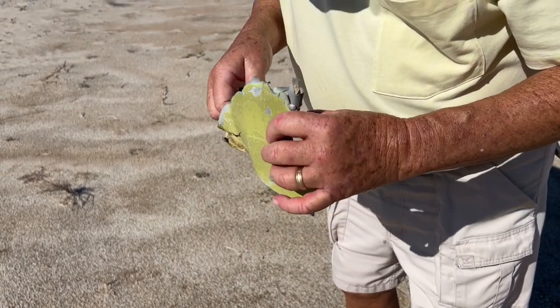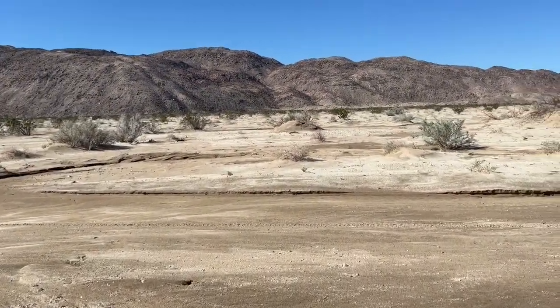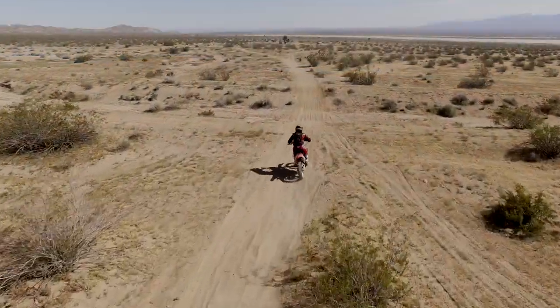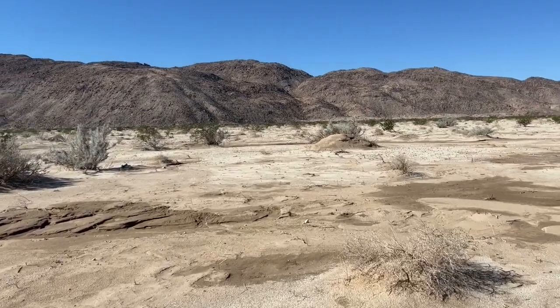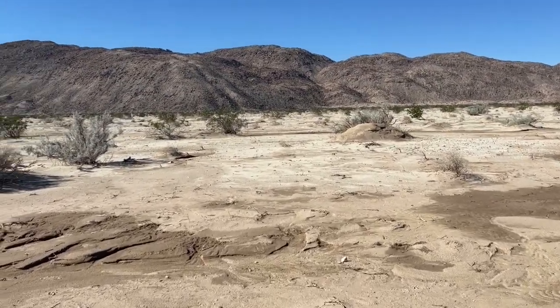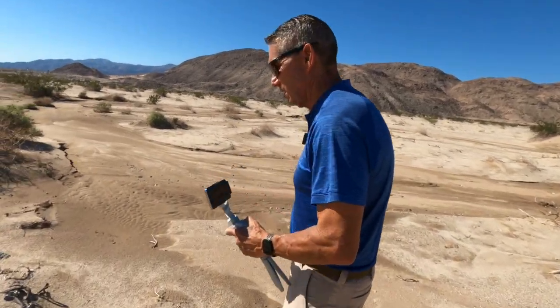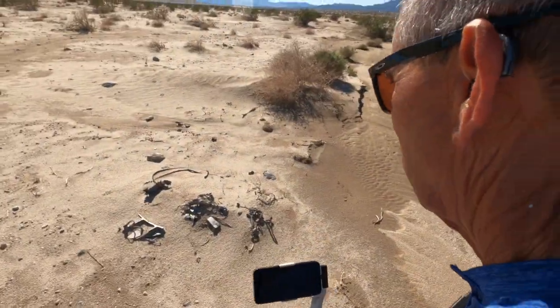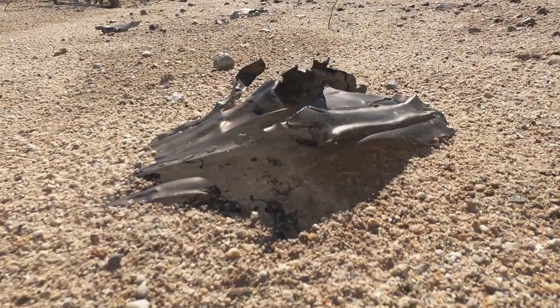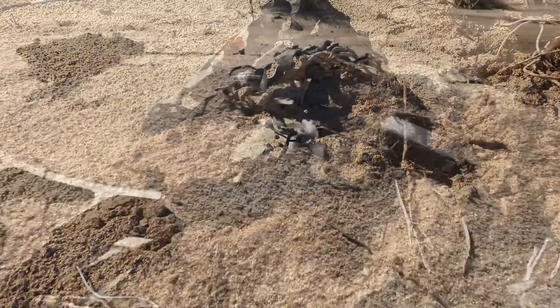We're right in the heart of the off-highway vehicle area. People drive by this stuff all day long, every day, and most of them probably have no idea that this is a crash site from the 1970s. I see cables, I see broken pieces of aluminum. There's no question this is very similar to the F-8 Crusader site that you and I visited at Stag Cove.